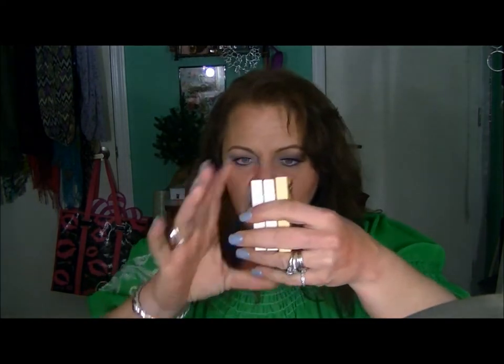I now must have the rest, because I just need to. I love the packaging. It's so compact and tidy, and they stack nice and neat in my train case. I just love, love, love them.